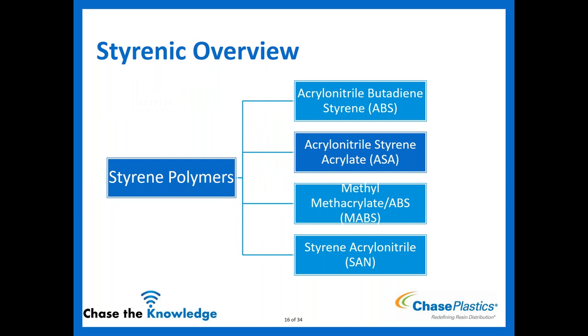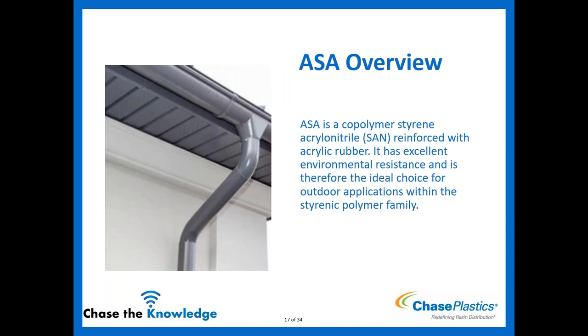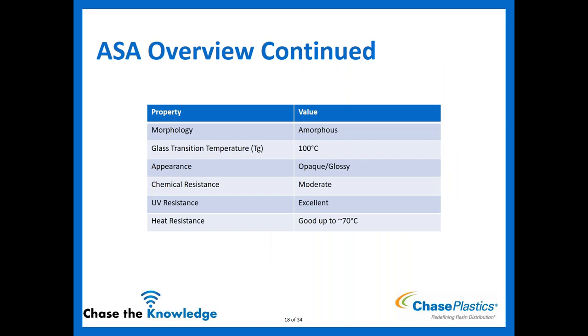Now we'll talk about ASA — acrylonitrile styrene acrylate. ASA is a copolymer of styrene acrylonitrile reinforced with an acrylic rubber, which is a different rubber than the butadiene in ABS. It has excellent environmental resistance and is therefore the ideal choice for outdoor applications. It is amorphous with a glass transition of 100°C, opaque and glossy like ABS (with low gloss options available). Chemical resistance is moderate. UV resistance is excellent — as soon as we hear UV, we swap out ABS and sub in ASA.